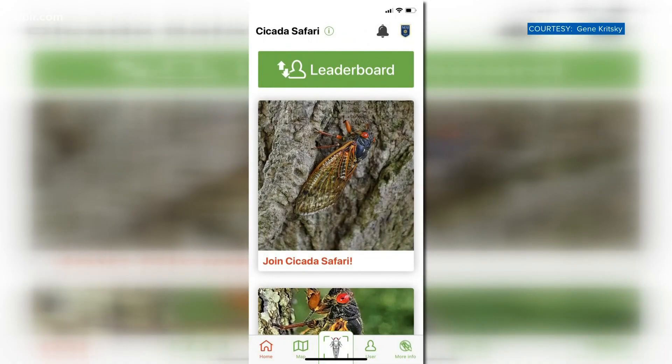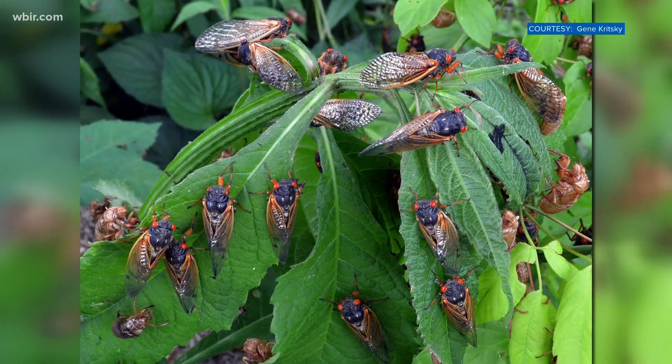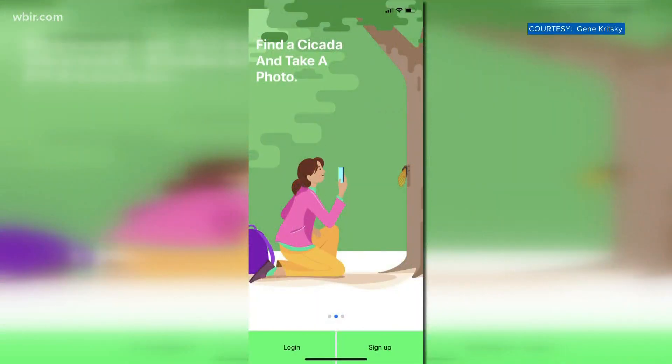The Cicada Safari app allows people to take a picture or video of cicadas and document when and where they're coming out. In March we talked to the creator of that app about how it revealed information about different broods last year.